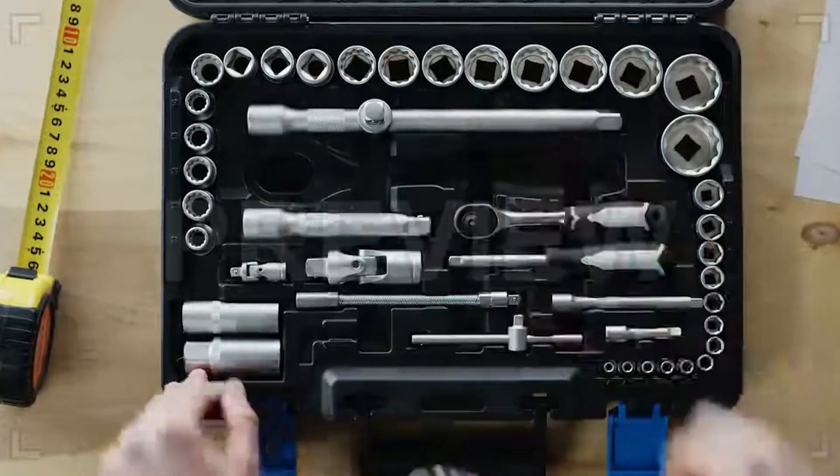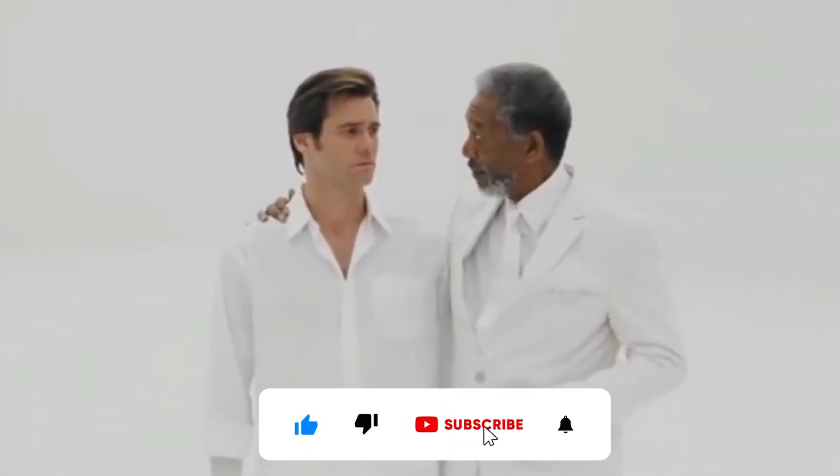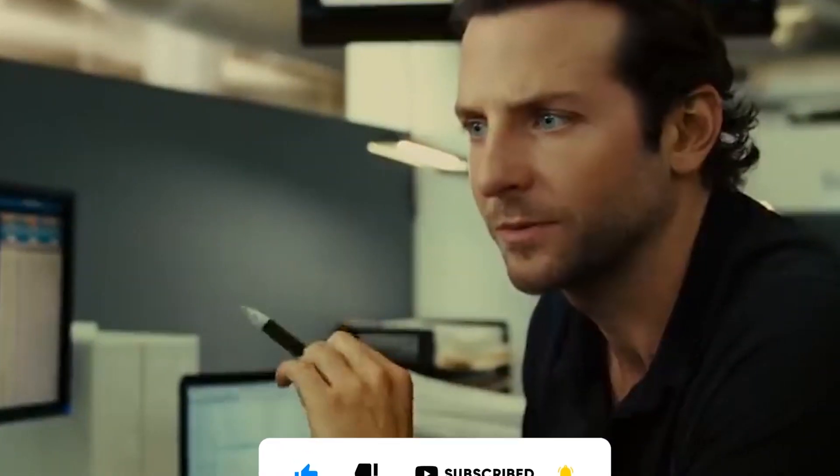There you have it — 14 genius body hacks to elevate your day-to-day life. With these in your toolkit, you're geared up to feel better, smarter, and ready for anything the world throws at you. If you enjoyed unlocking these body secrets, don't forget to like, share, and subscribe for more transformative insights.